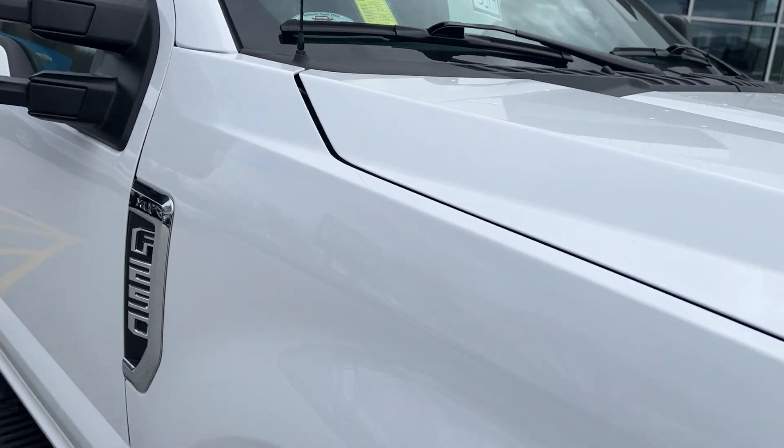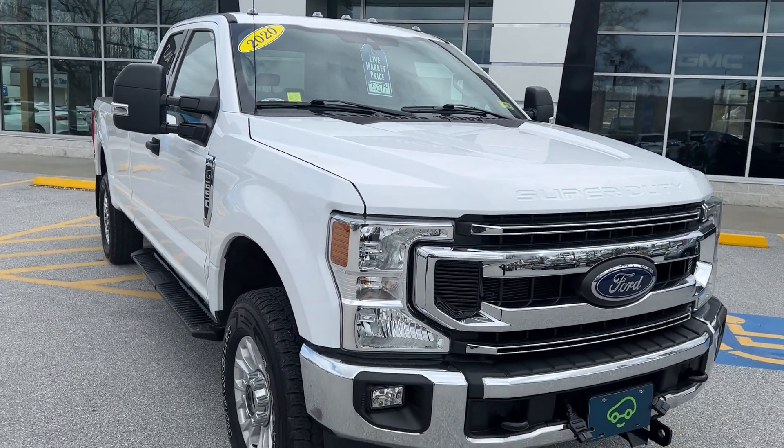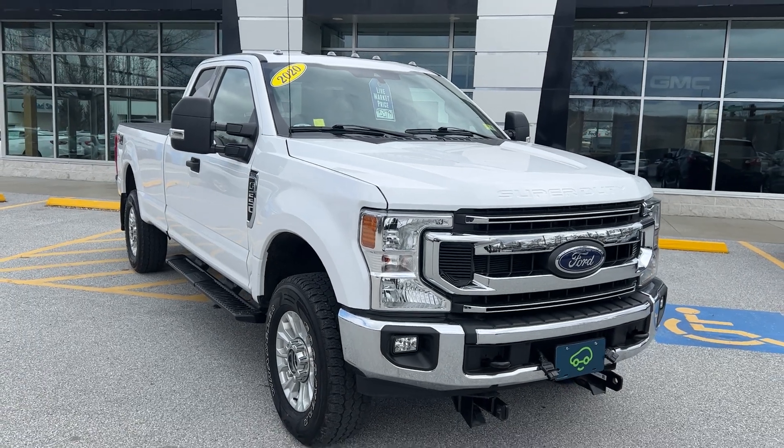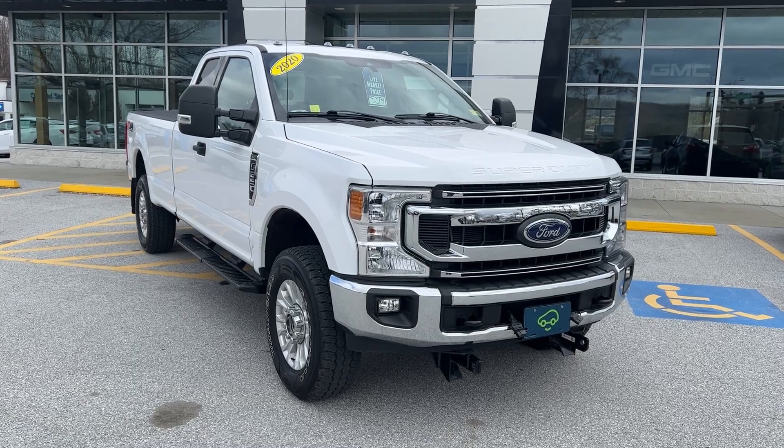So that's the 2020 Ford F-250 Super Cab with the XLT package. If you'd like to learn more, hit the 'Learn More' button, or stop down to see it yourself here on Route 7 South in Rutland, Vermont.